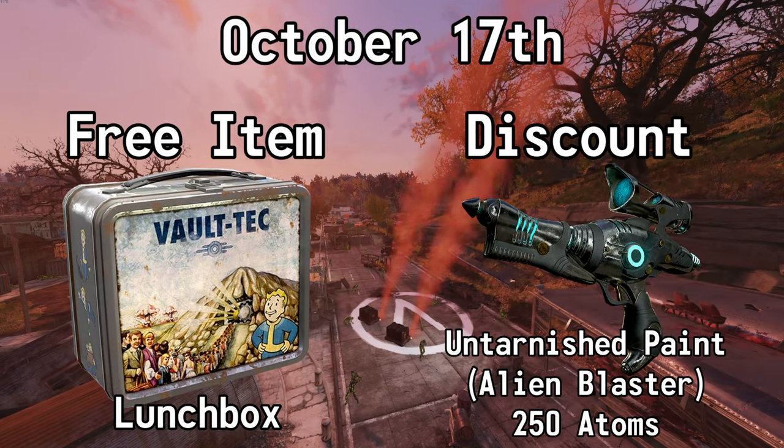October the 17th, you can get a lunchbox for free and you can also get 50% off of the Untarnished Paint for the Alien Blaster. Normally 500 atoms, but with this sale it's 250.